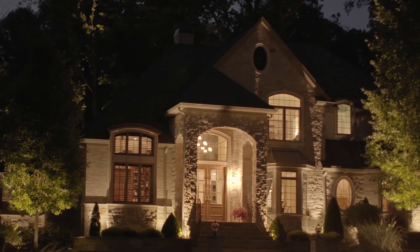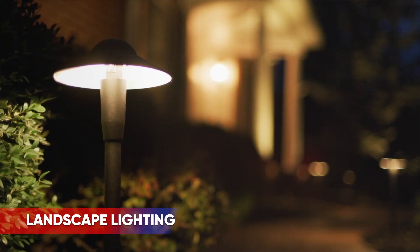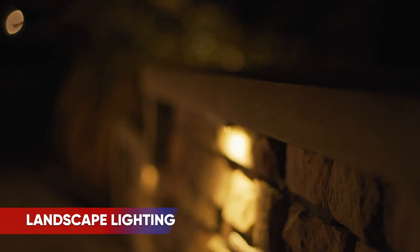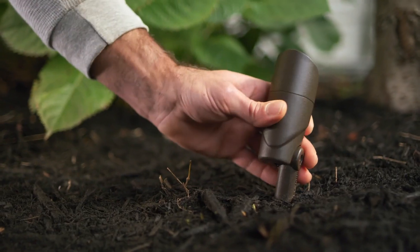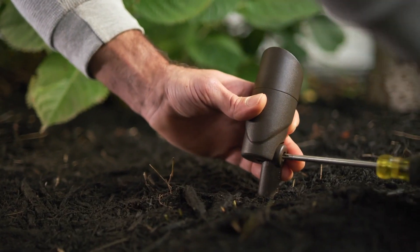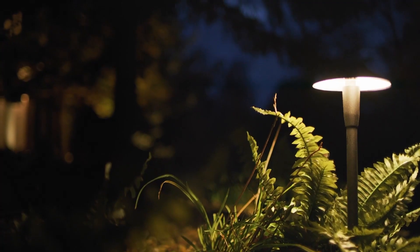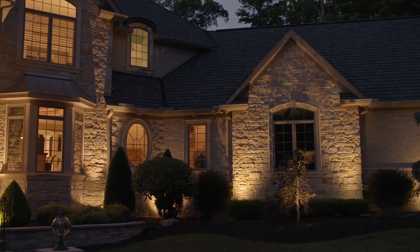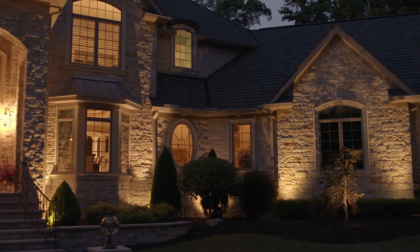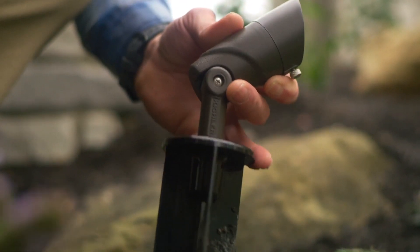As the days grow shorter and temperatures subside heading into fall, it is a great time to talk to your customers about landscape lighting. Homeowners and commercial businesses are looking to enjoy outdoor spaces after sunset. Landscape lighting can do far more than simply illuminate a landscape or structure — it can add or extend living space, promote a safe environment, and create the wow factor that makes a statement and is inviting to people.